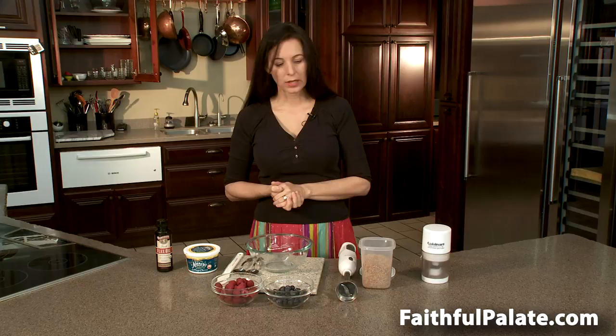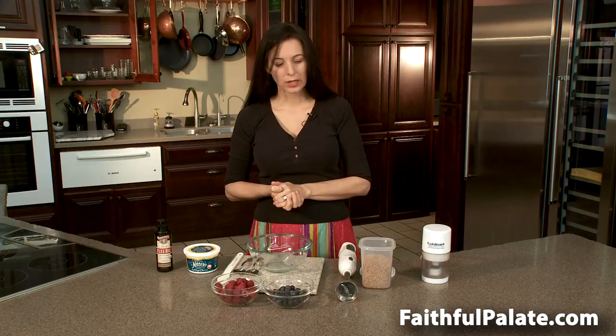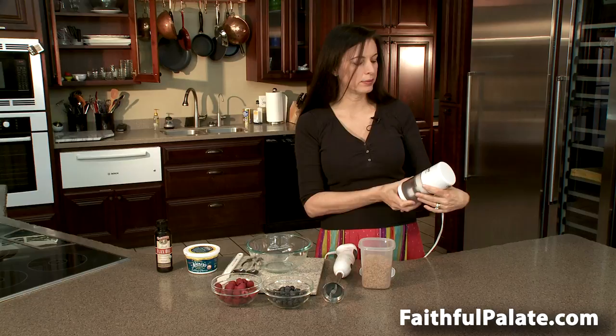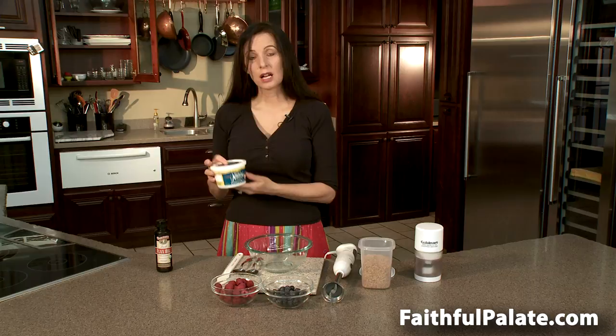In order to make flax oil and cottage cheese, you will need an immersion blender. You will need a seed grinder — you can use a coffee grinder or anything you have. I use the Cuisinart Mini Mate Plus. You will need a cottage cheese of your choice — please choose an organic, low-fat variety.